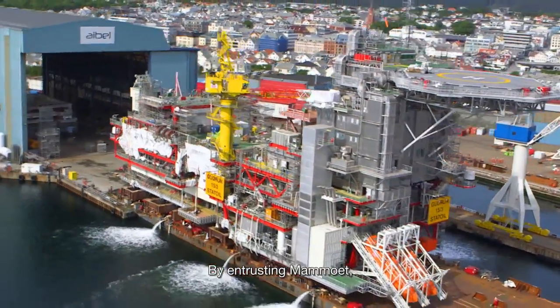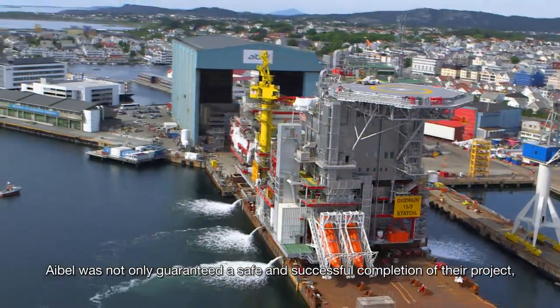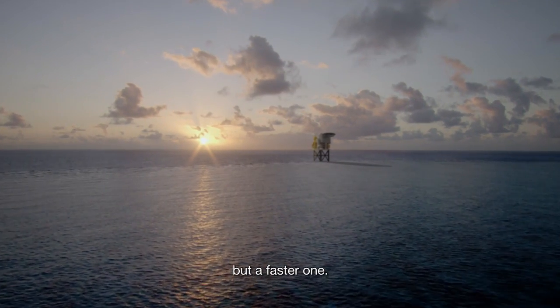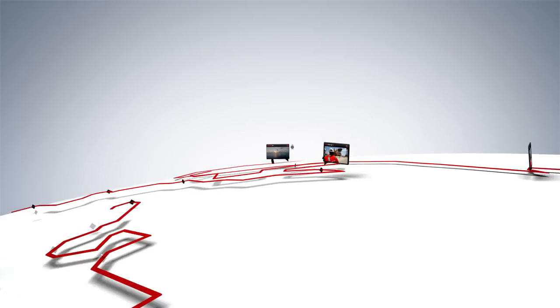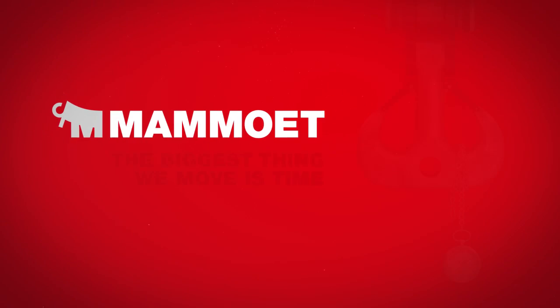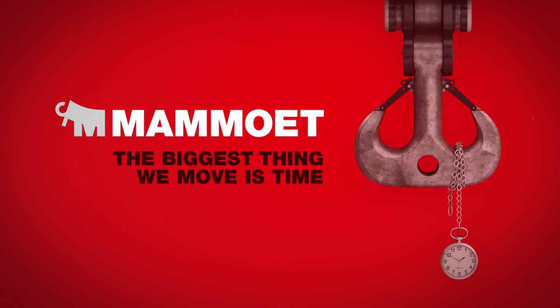By entrusting Mammut, Able was not only guaranteed a safe and successful completion of their project, but a faster one. Mammut. The biggest thing we move is time.